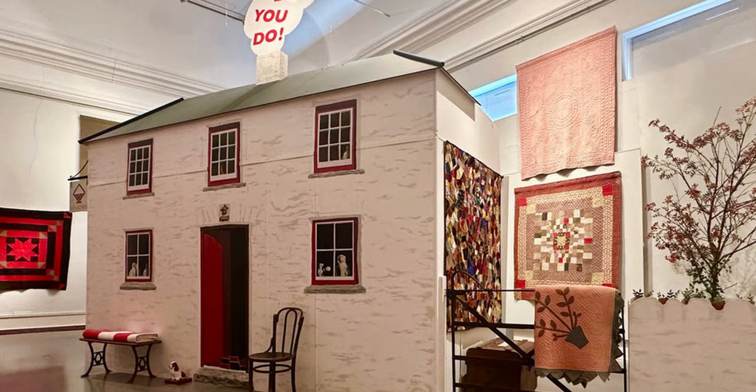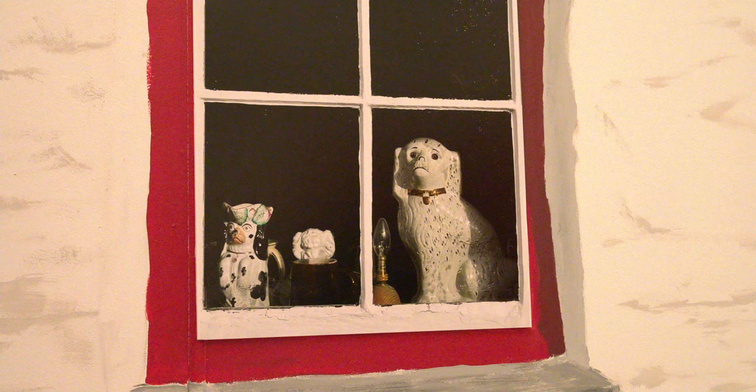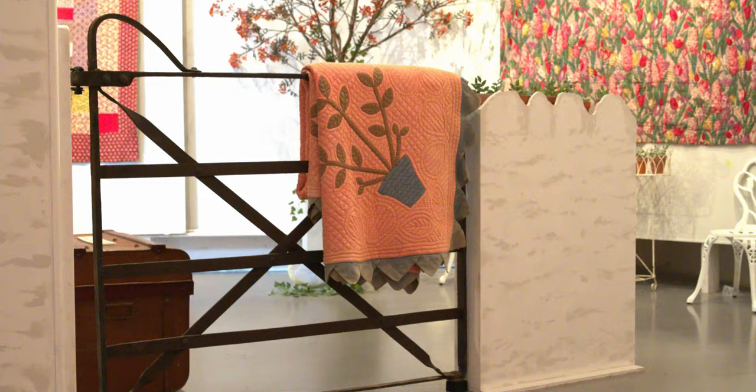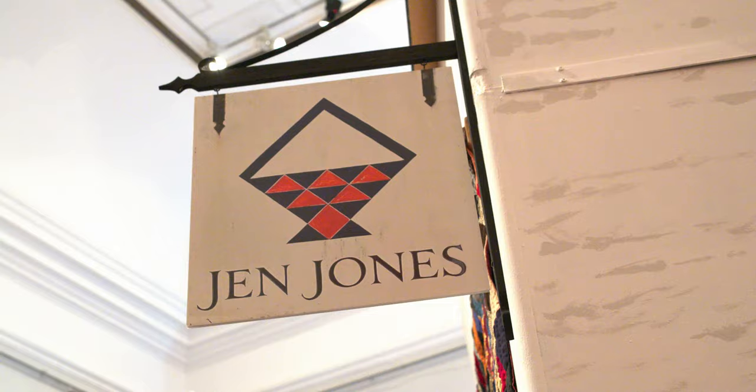Oh my goodness, it's Jen's cottage. How have you done that? I don't know. That is so sweet. Look at the little dog in the window. That's brilliant. My goodness. I thought there's too much to look at. There's a little sign on the house. It's just like being there. Wowzers.